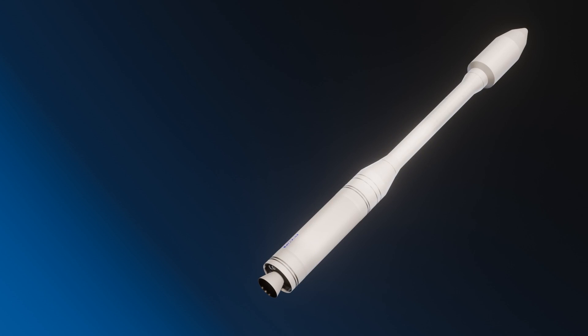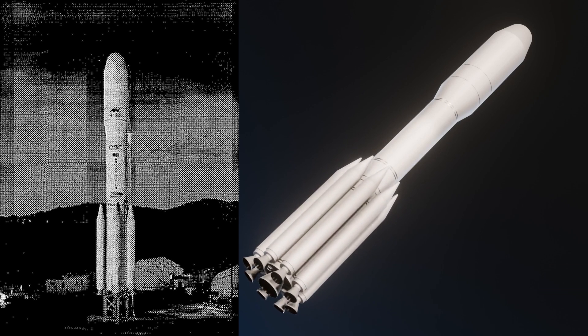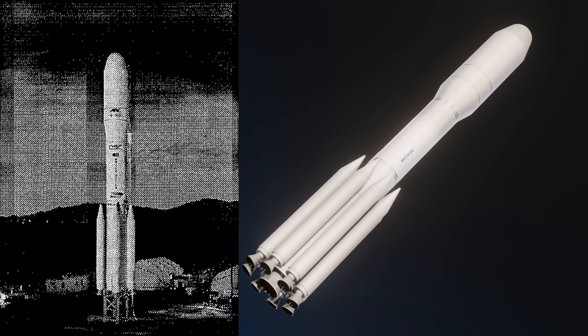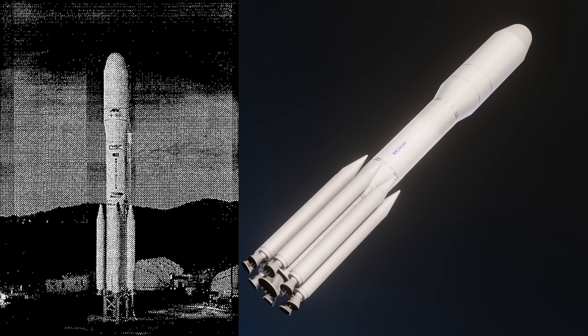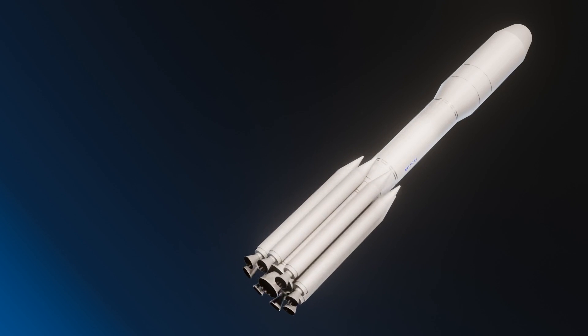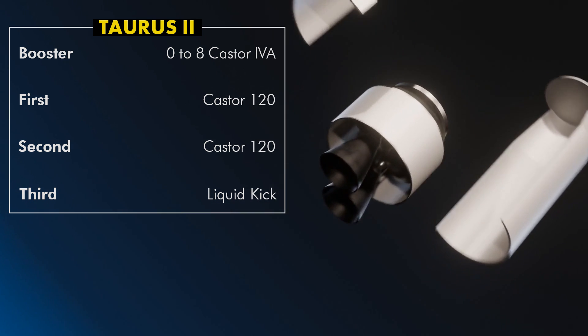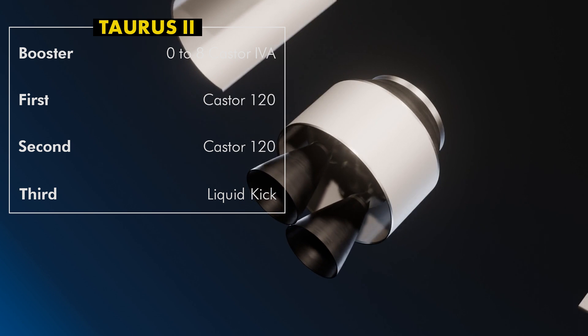Since Orbital Sciences was already building a sort of modular all-solid launcher, and there was a growing but ultimately doomed small-to-medium lift market in the 90s, they proposed a Taurus II. Now I know what you're thinking — isn't this Antares? Yes, but no. Antares is the second Taurus II, which we'll cover eventually. This original Taurus II is a three-stage launcher with the option of up to eight Caster IV-A boosters. Stages 1 and 2 are Caster 120s. Stage 3 is a storable liquid stage powered by two pressure-fed Aestus motors from the Ariane 5 launcher, running on NTO/MMH at about 30 kilonewtons of thrust and 324 seconds specific impulse each.